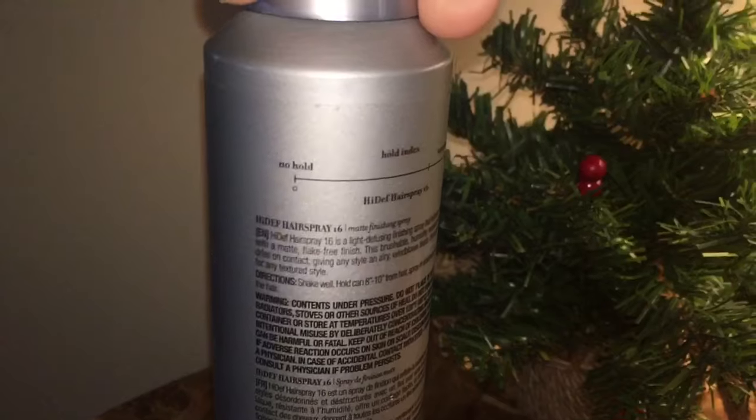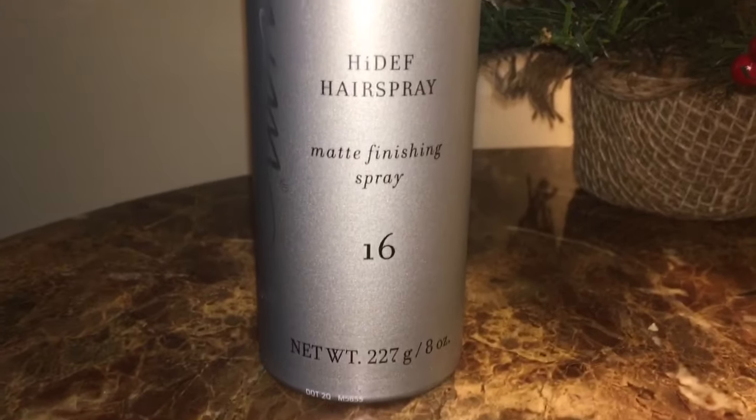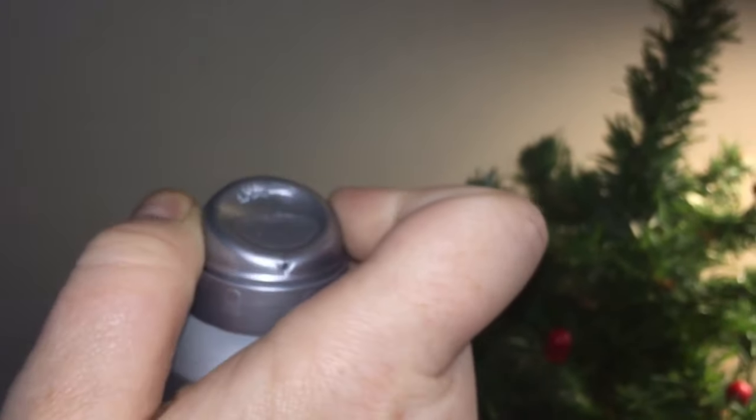My husband even loves this because he likes to do a mohawk sometimes, but he also likes to wear it kind of messy some days, and he loves this hairspray too.